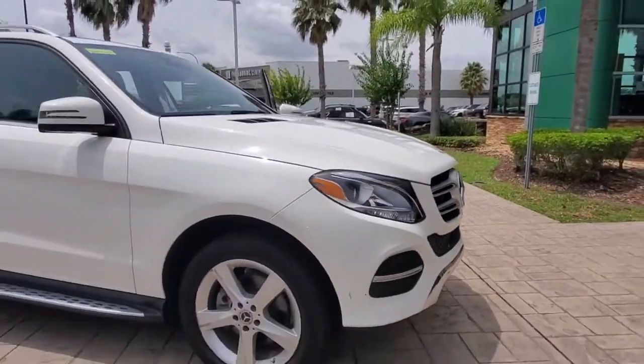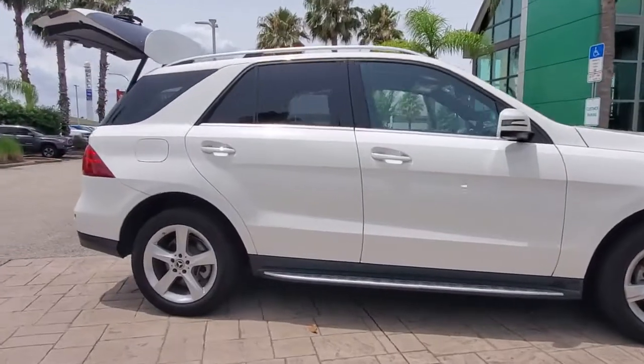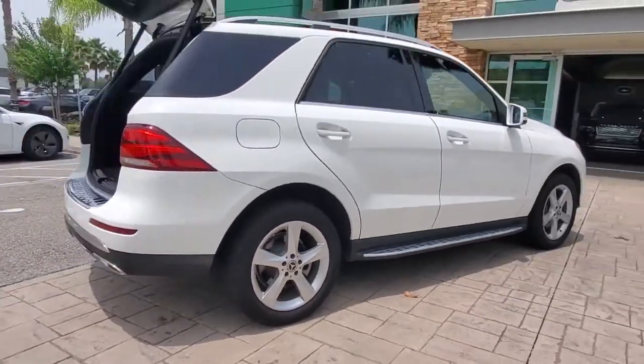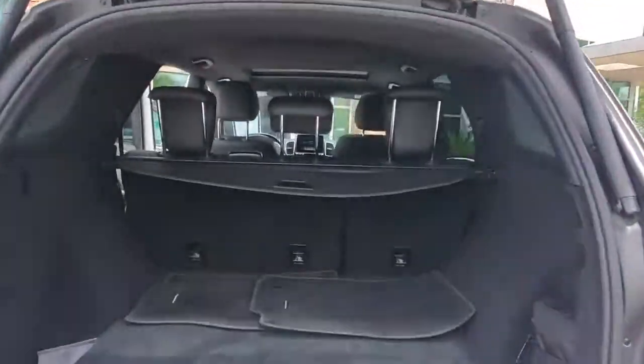Get into a car with value. 2018 Mercedes-Benz GLE. This vehicle is an outstanding buy with fewer than 30,000 miles on the odometer. Advanced tech and refined luxury come together in a bold expression of elegance in this GLE SUV.